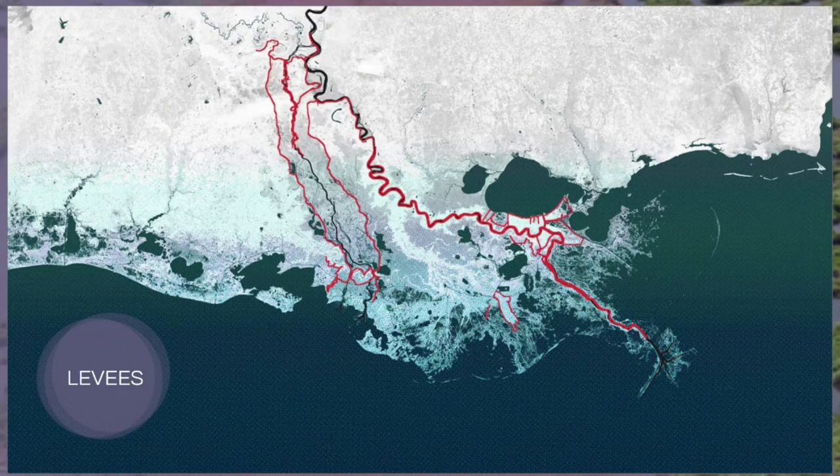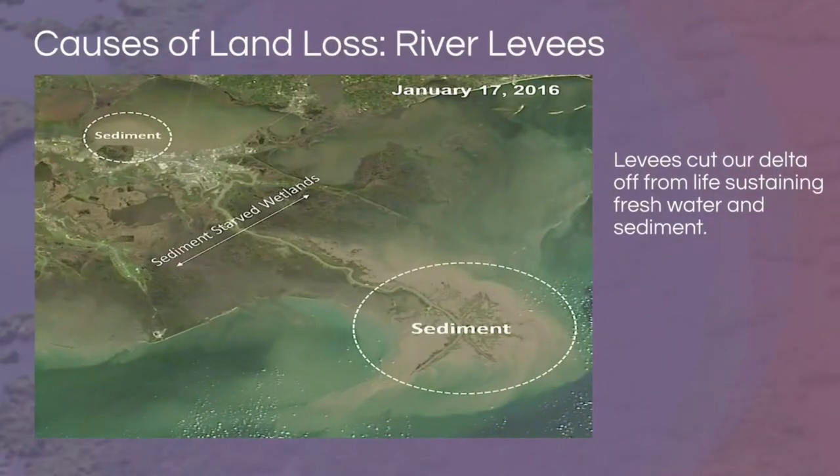The Army Corps of Engineers built the levee system we know today after the great flood of 1927. Along the Mississippi River, the levee lines are bolder and closer together. Looking west at the Atchafalaya River, the lines are further apart, creating a flood plain that accommodates more water during flood periods — great for land maintenance. But now that sediment is being directed to areas that don't need it, we have starved wetlands.